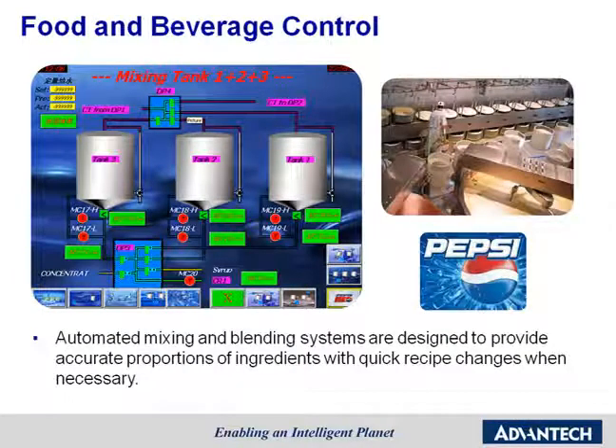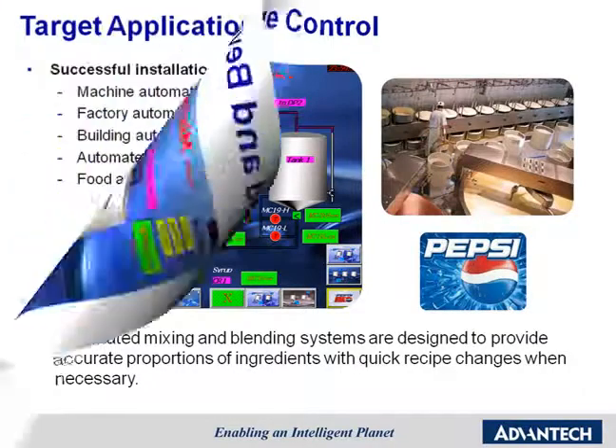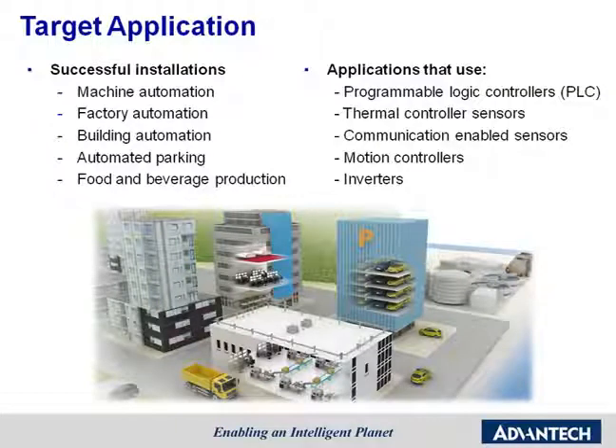I would like to share another case. This beverage control example is from one of the most famous beverage brands and is also one of our most successful applications. The front-flat sealed design with IP66 protection is a key feature for customers, since they can wash the panel easily without damaging it. Automated mixing and blending systems are designed to provide accurate proportions of ingredients with quick recipe changes. Successful industries using our intelligent operator panels include machine automation, factory automation, building automation, automated packing, and food and beverage production.